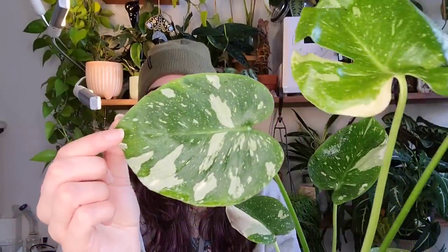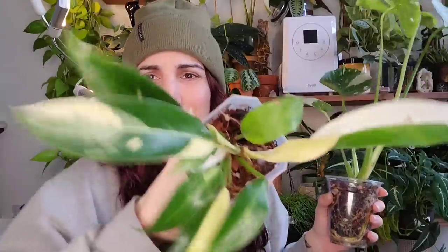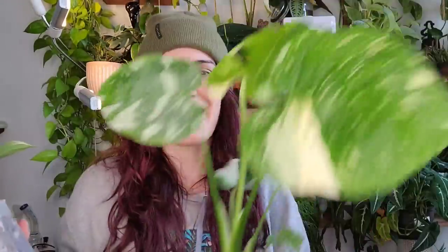I can't decide which one I love more — the elbow or this Thai Con. I guess we're gonna have to see when it grows. The next one on my list that I really really want is the aurea, so hopefully I'll be able to snag one of those this year. So that's it — I got my Philodendron wend-imbe, I'm gonna call her Wendy, and my new Monstera Thai Constellation.